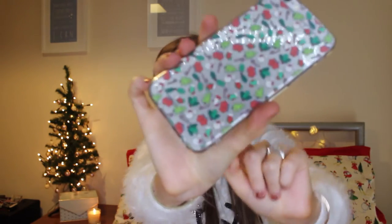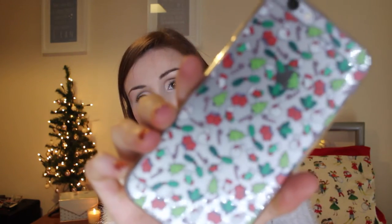Then we have my phone with a Christmas edition case — little mittens and snowmen and Christmas trees and candy canes and little stockings and holly. I just thought it was super cute so that's on my phone because it's Christmas.